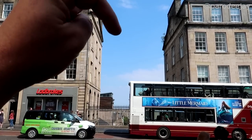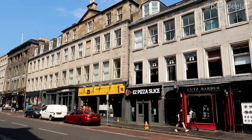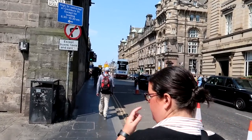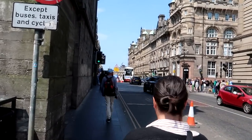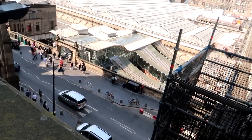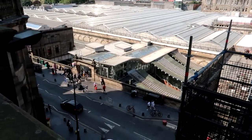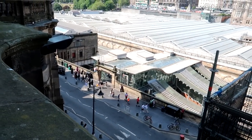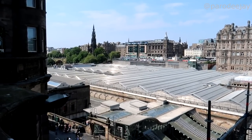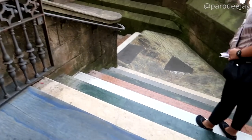Missed it by that much. The map app literally told us we could walk through that gate and jump down and find it like it was a straight line. Google just told us to keep walking straight through this wall — don't trust Google. We have to get down to the vicinity of the train station. Even better than a stairway to heaven — it's a stairway to Market Street: the Scotsman Steps, 104 steps made of different marbles by the artist Martin Creed.